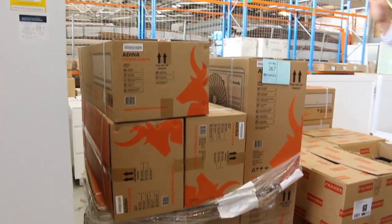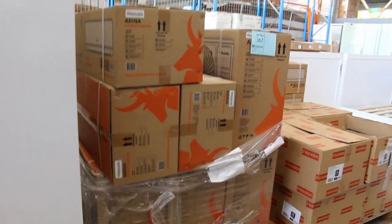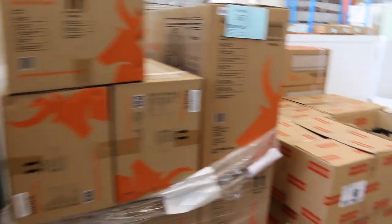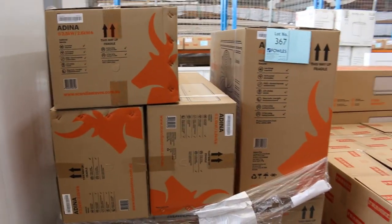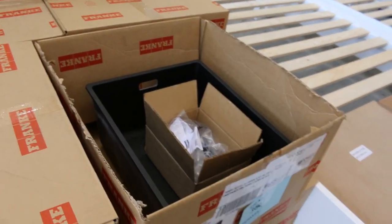We've also got some air conditioners — looks like the 2.5 kilowatt models. They've been so popular. We've sold hundreds of those and everyone has been very, very happy with them.